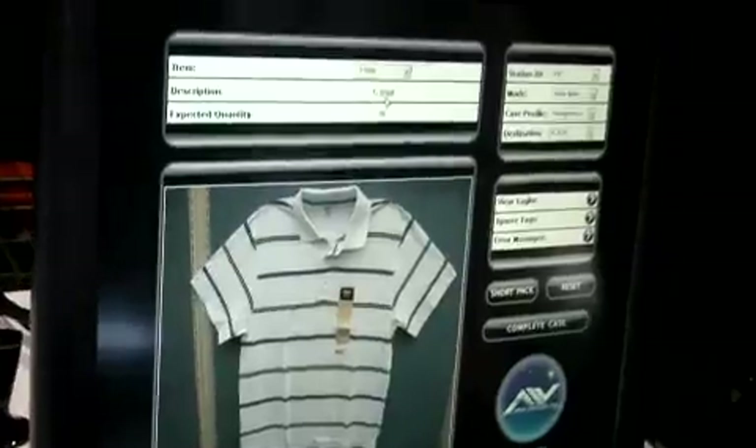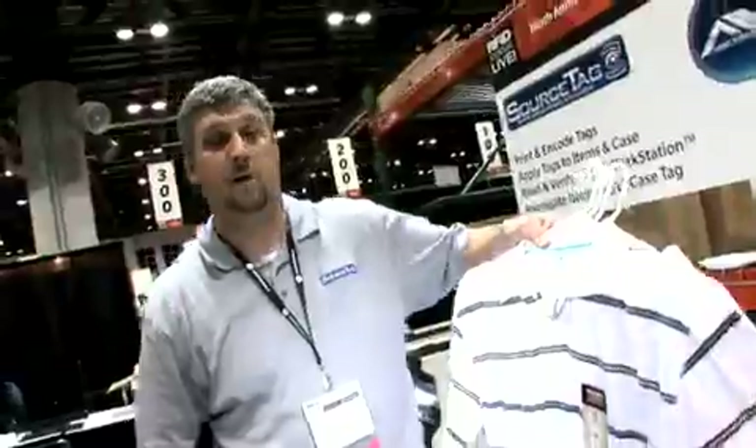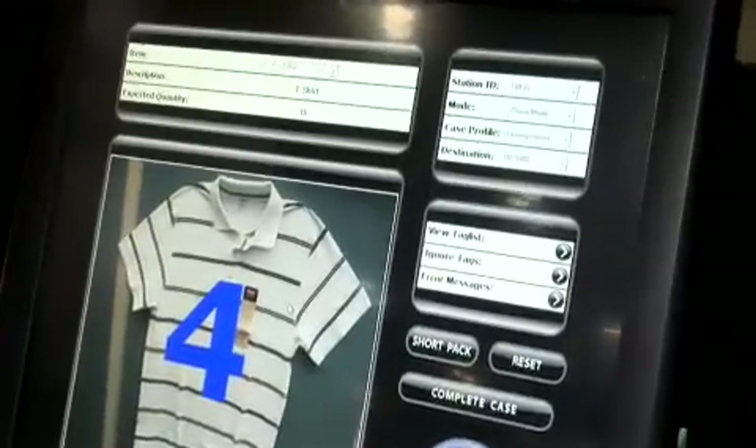Once the garment has been tagged, we use our pack station. The user can then start packing the product into the case, and SourceTag will count it for them.